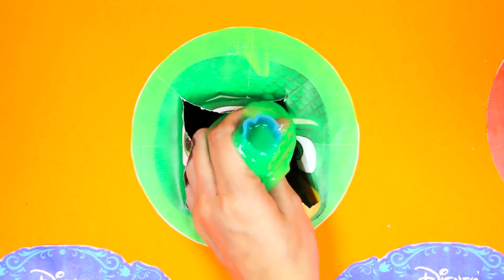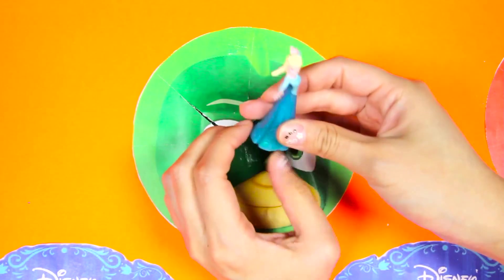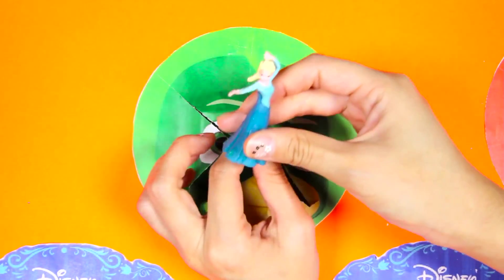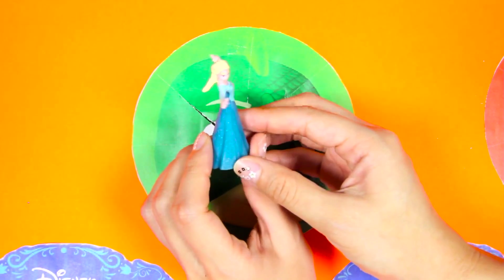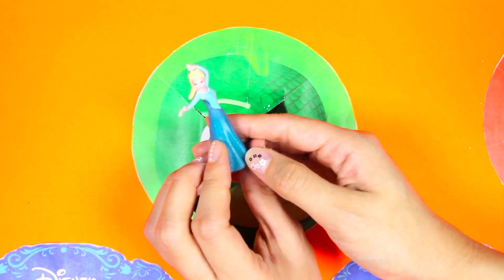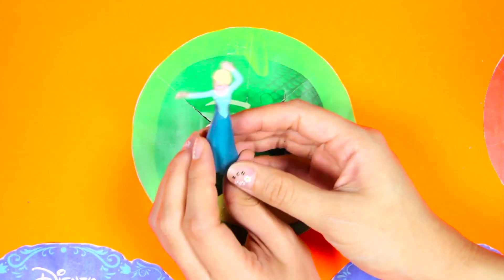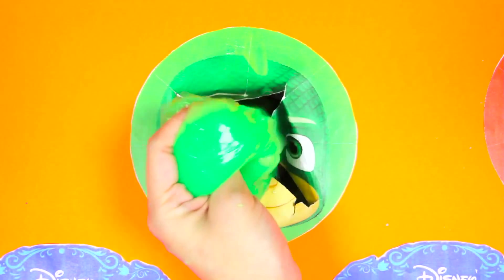Let's see what else Gekko left for us. It's Elsa! Sorry Elsa, let me take this green slime off of your dress. There we go! Doesn't she look so beautiful now with no icky green slime on her? I don't think there is anything else inside this slime.